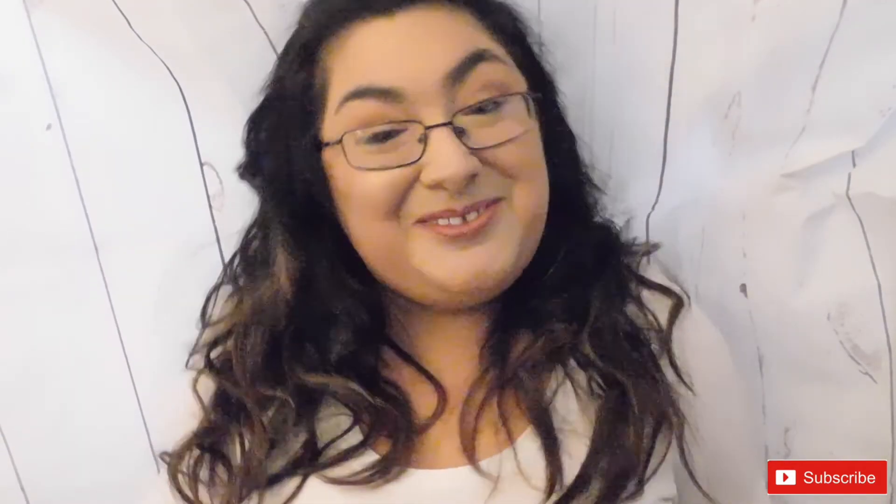Thank you guys so much for watching my video. Don't forget to follow me on social media, share, subscribe, and like this video if you liked it. Comment down below what you thought about the brand — the packaging, all of it. Thanks so much for watching, bye!